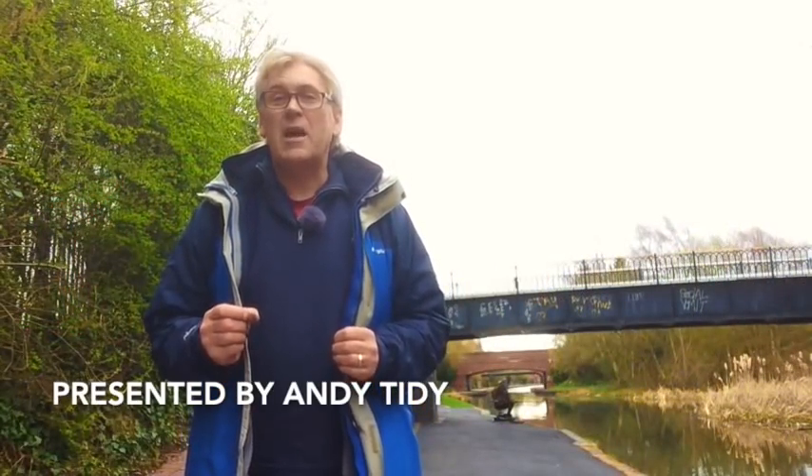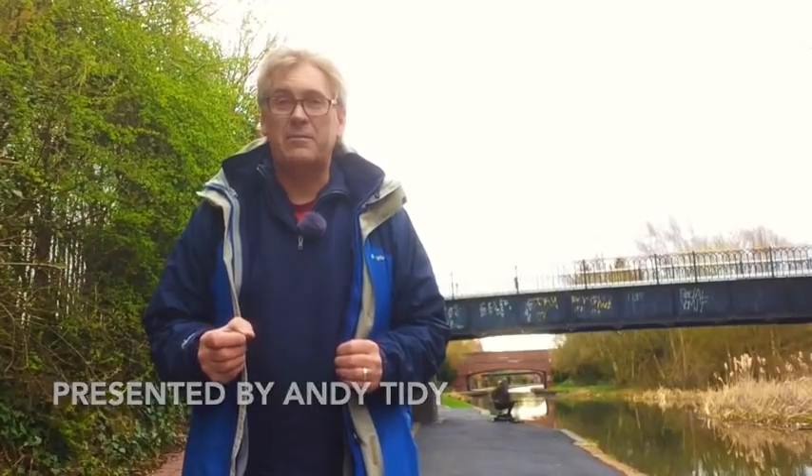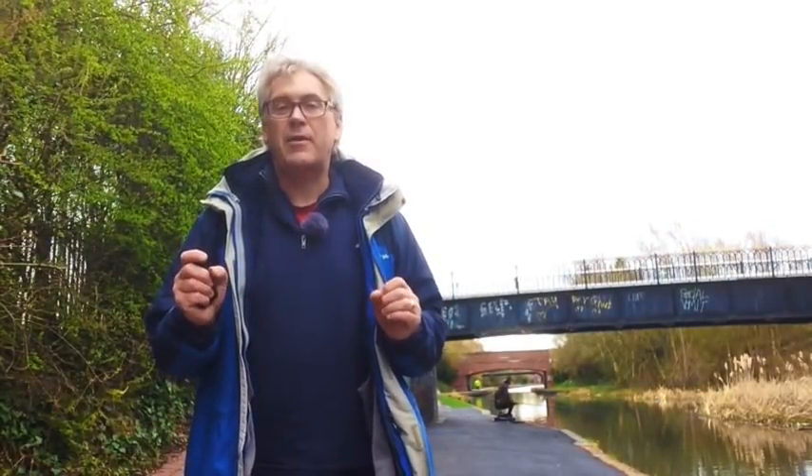Well hello, my name is Andy Tidy and welcome back to Canal Hunter. In this series we've been following the line of the old Birmingham Canal as it made its way through from Birmingham to Wolverhampton, and we've been looking for the lost arms and branches that used to exist.